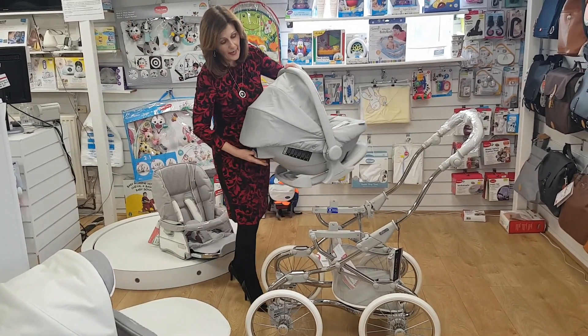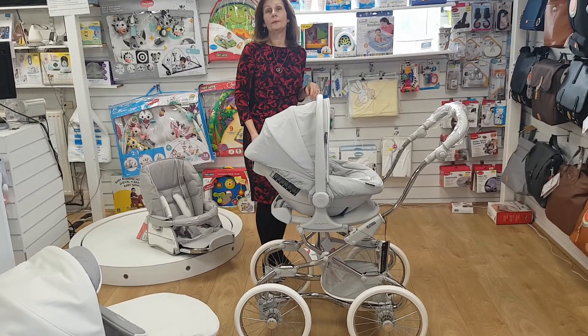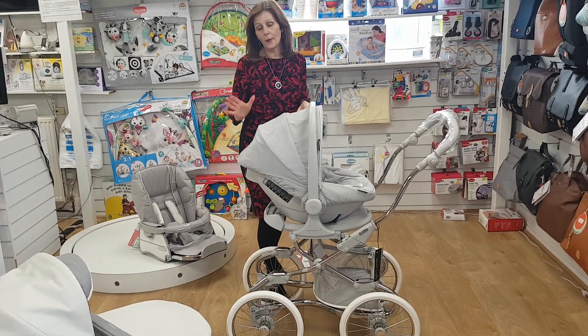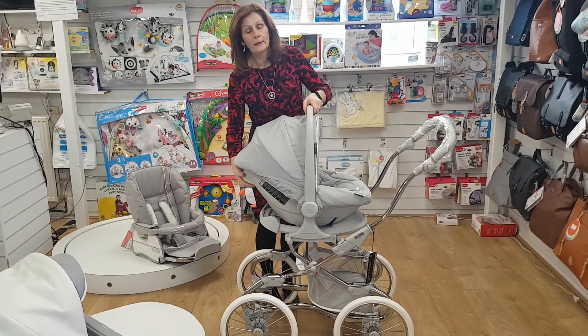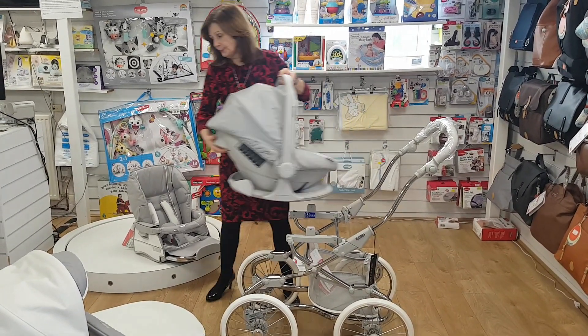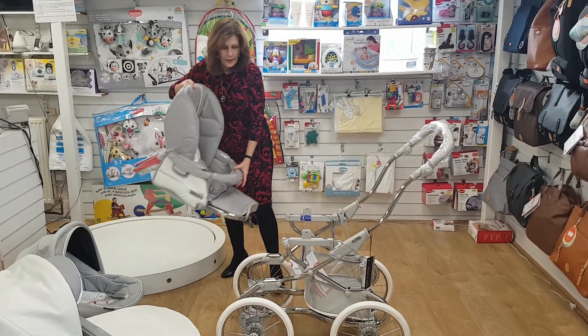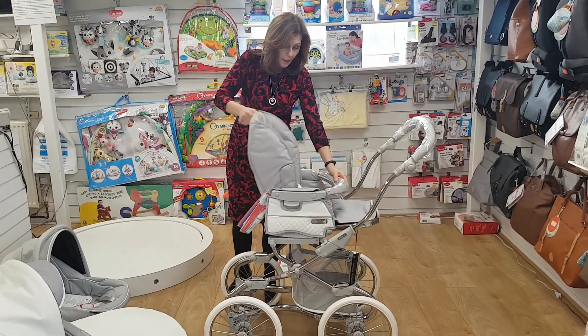This colour is dark grey and it is lovely. You can see our car seat just clicks on — it's very easy to do, no adapters, no fitting, no fiddling. To take it off, there's a little handle at the back, very very easy to do. Your seat unit will also fit straight onto your chassis.